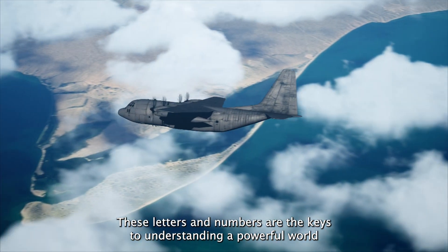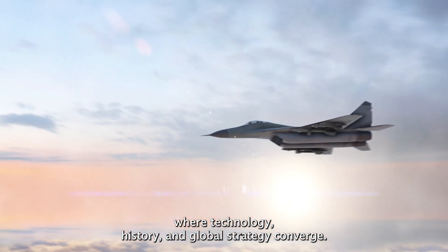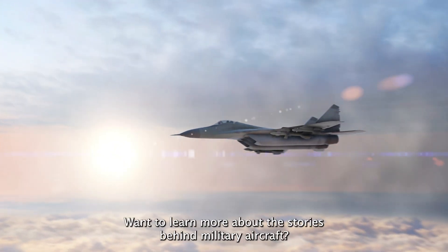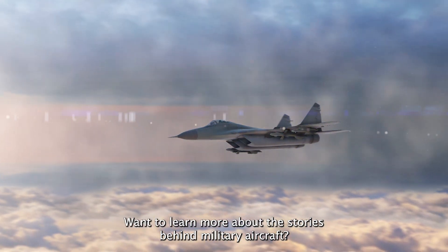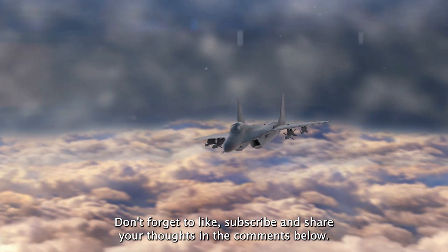In the skies, these letters and numbers are the keys to understanding a powerful world where technology, history, and global strategy converge. Want to learn more about the stories behind military aircraft? Don't forget to like, subscribe, and share your thoughts in the comments below.